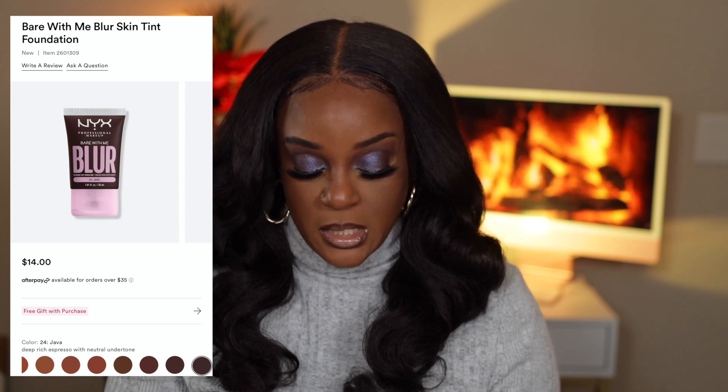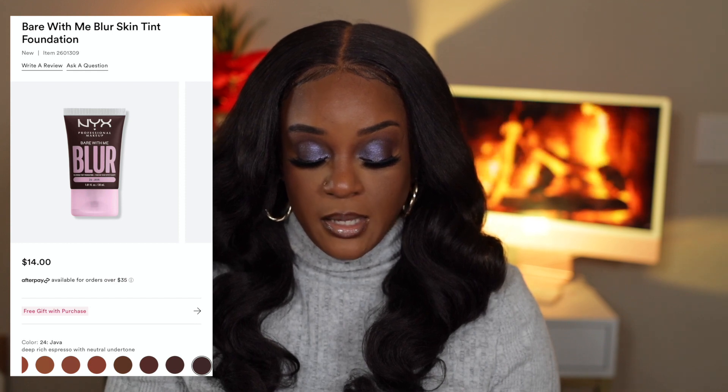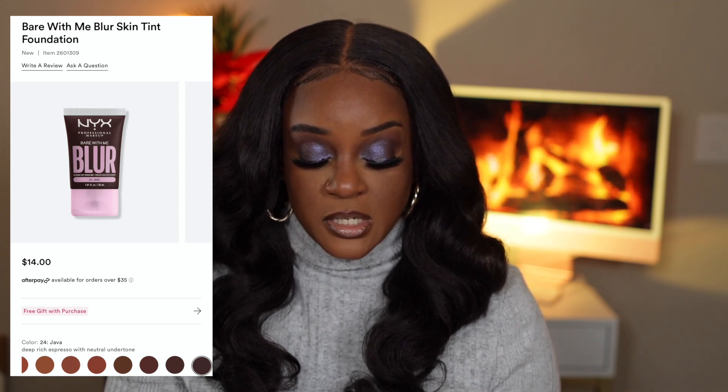I'm going to check out shades 17 and 18 because I think those are my only option. This comes in 24 shades — it's a blurring, non-greasy formula that helps control shine all day without looking cakey, ashy, or chalky. A lightweight foundation that delivers up to 16 hours of comfortable, transfer and fade-resistant wear and up to 12 hours of hydration. It just dawned on me that I have the Bare With Me Concealer and absolutely love it, so I can see why I really like this foundation.